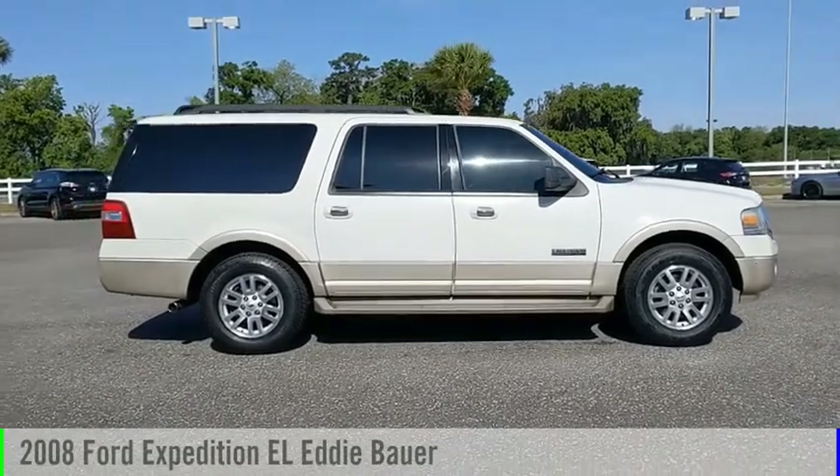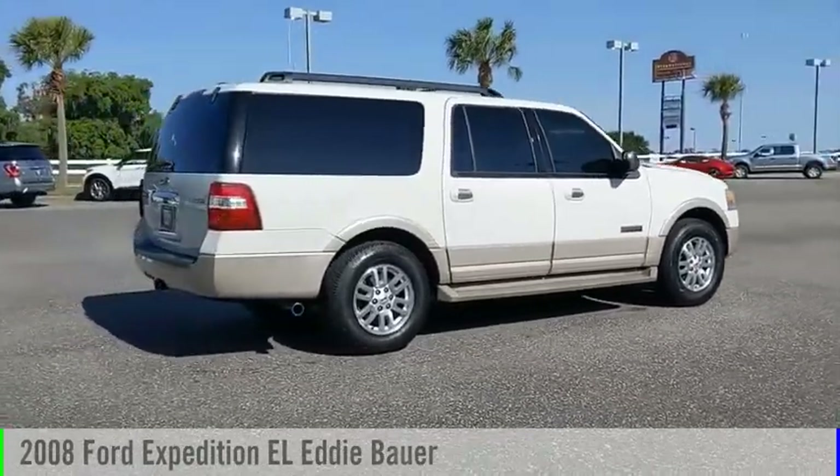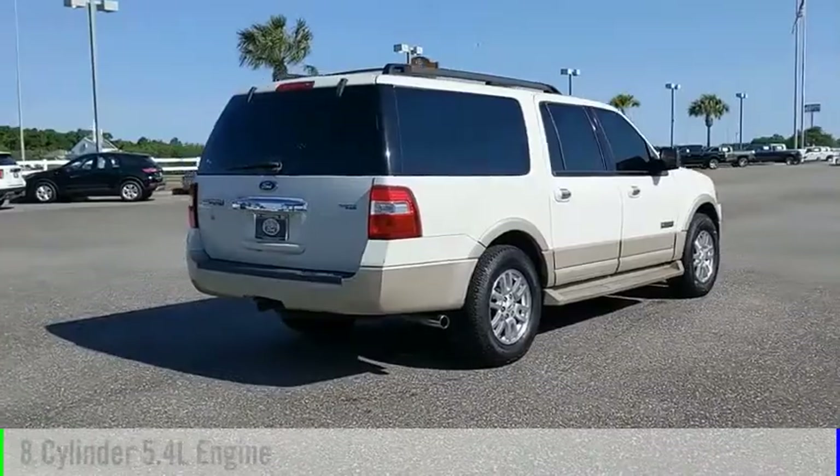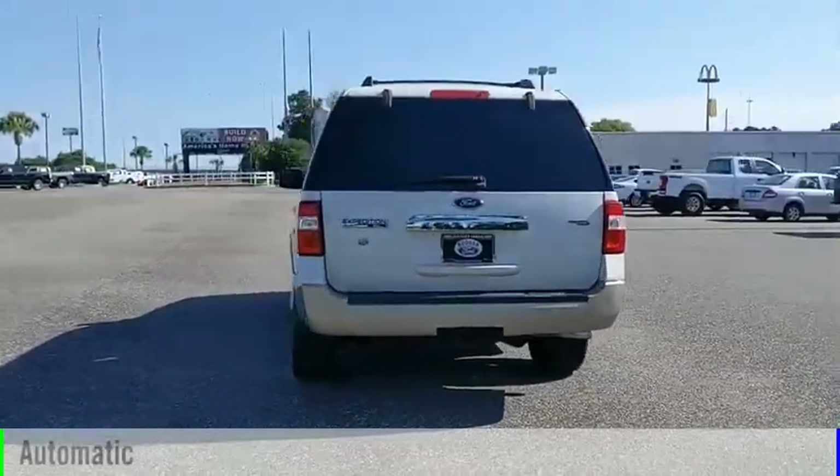Make a great choice today with the 2008 Expedition EL. This vehicle is powered by a rear-wheel drive, eight-cylinder, 5.4-liter engine and comes with an automatic transmission.